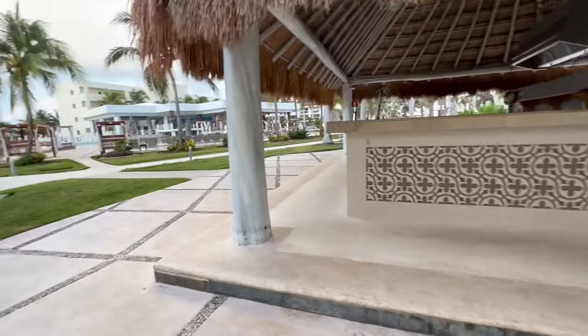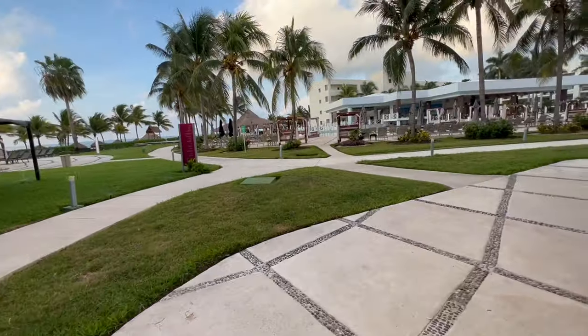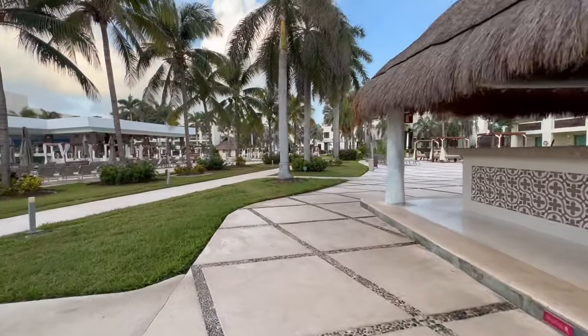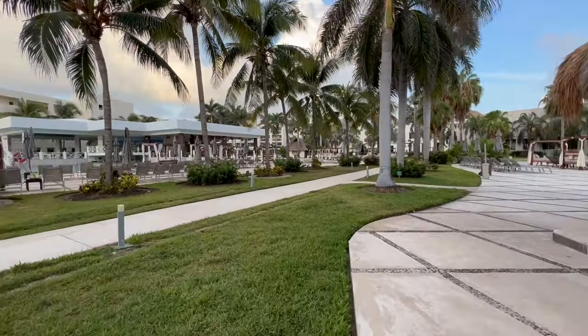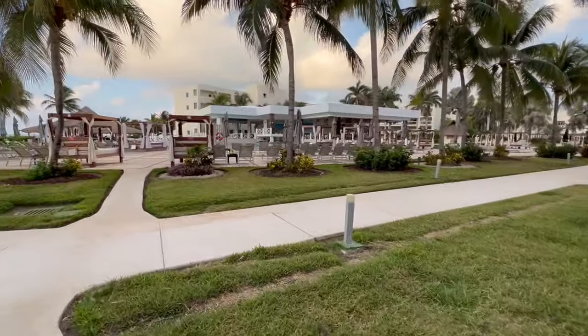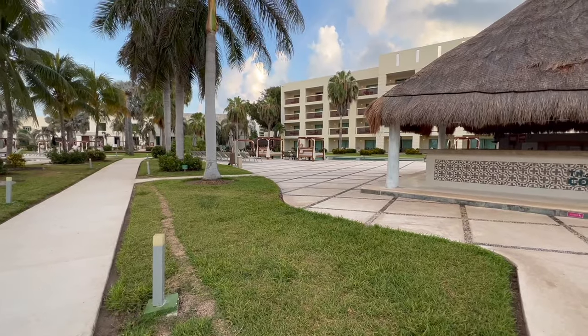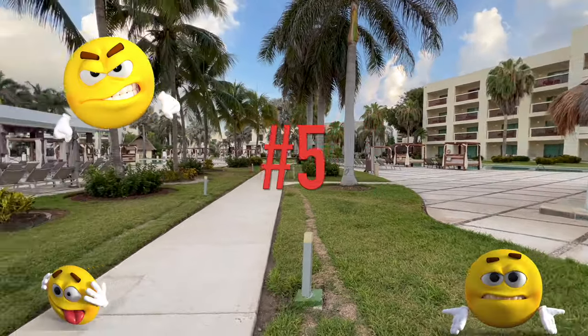Number two, it's wallet-friendly — well, kind of. It's a budget all-inclusive and you can get your room booked online for a pretty cheap upfront price, but there are definitely some things that you need to know and watch out for. There's a very frustrating part of it that I'm going to mention later in issue number five, so stick around for that.